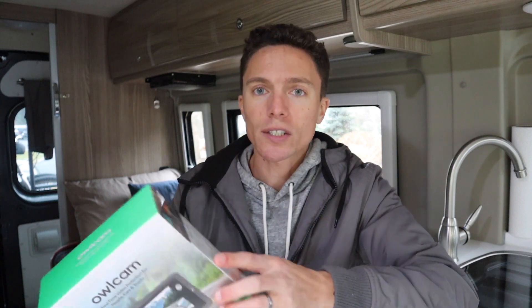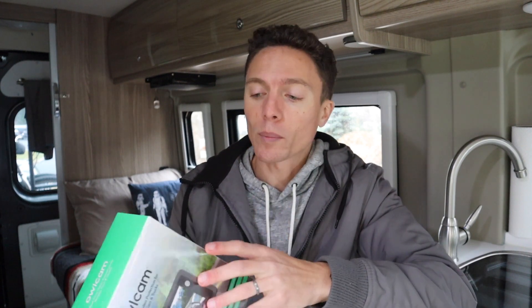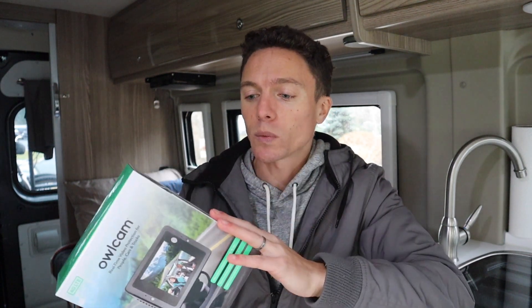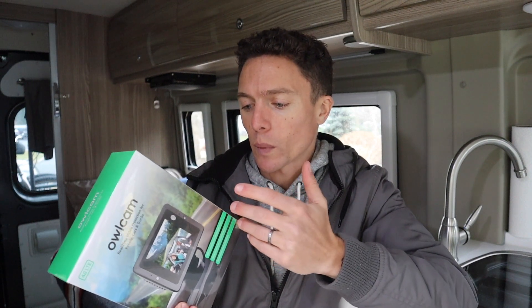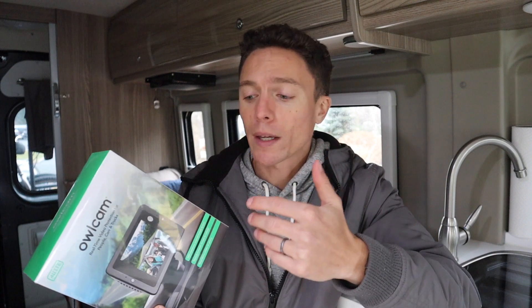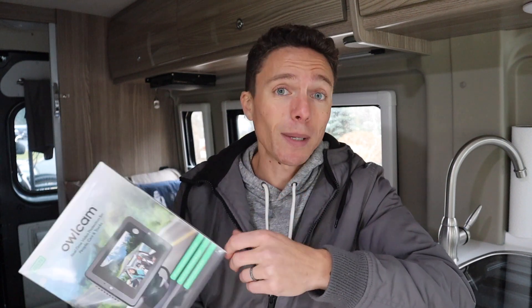The Owl Cam includes a year of cellular service for free, then it's about $100 a year, which is definitely a lot cheaper than a regular phone plan. It also allows you to do live view from wherever you want. If you get into a crash, it's automatically going to call the police for you if you don't respond. The company says it should be able to install in six minutes, so I'm going to put that to the test and open this up.